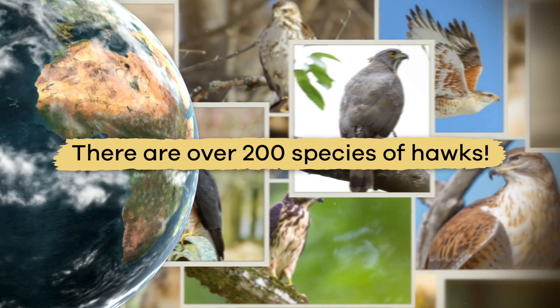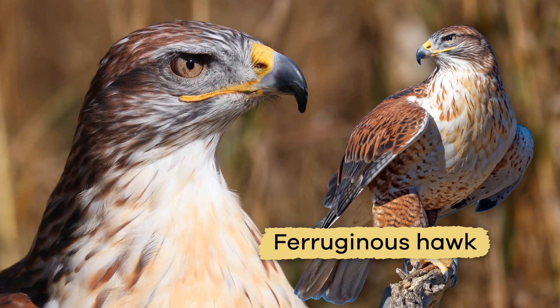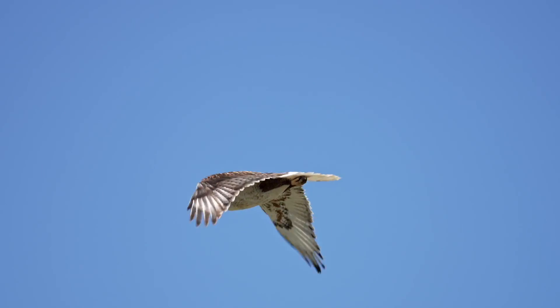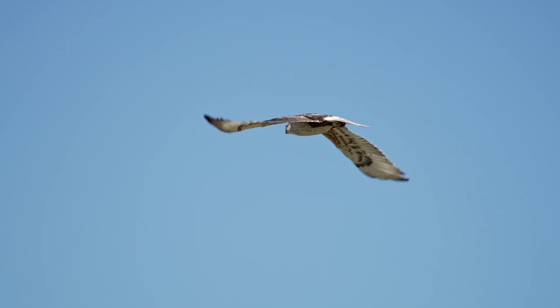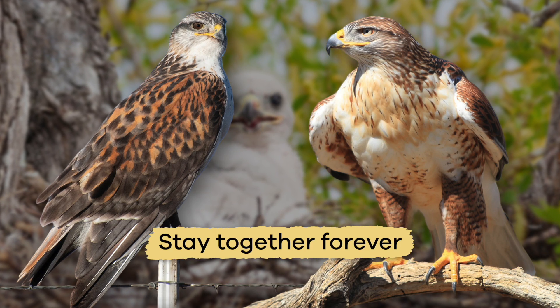There are over 200 species of hawks. The largest North American hawk is the ferruginous hawk. To find a mate, male hawks will do lots of tricks in the air to impress a female. Once a hawk finds a mate, they stay together forever.